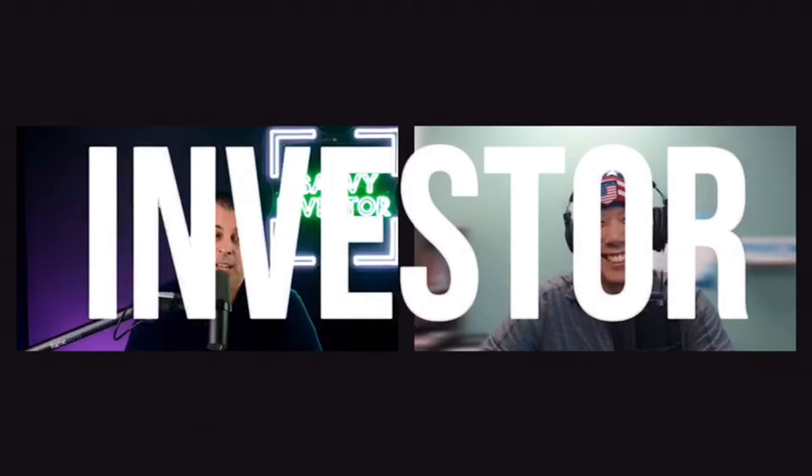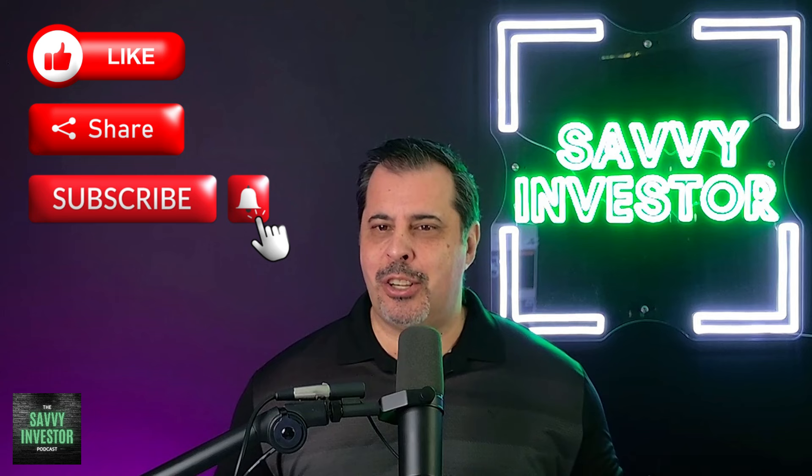This is the Savvy Investor Podcast. Welcome to another episode of the Savvy Investor Podcast, where we discuss all things real estate investing, provide you guys with invaluable market insights and expert advice, to help support you to live the Savvy Investor life.